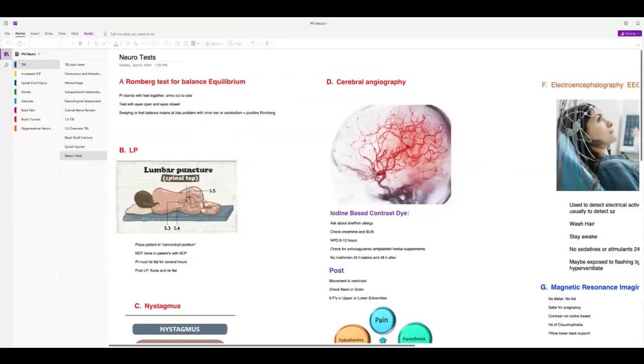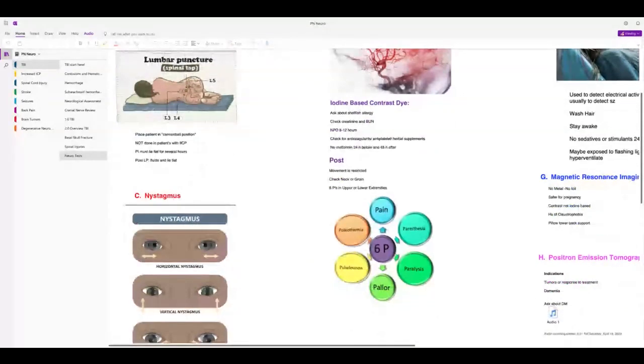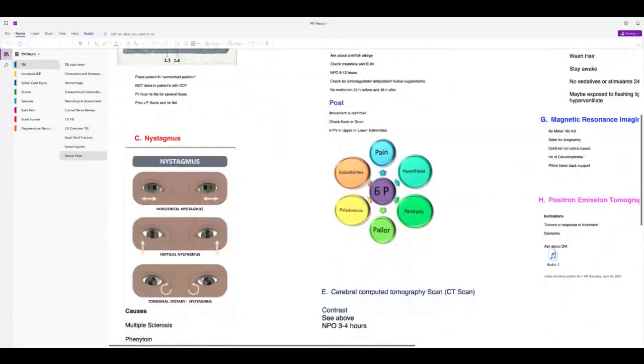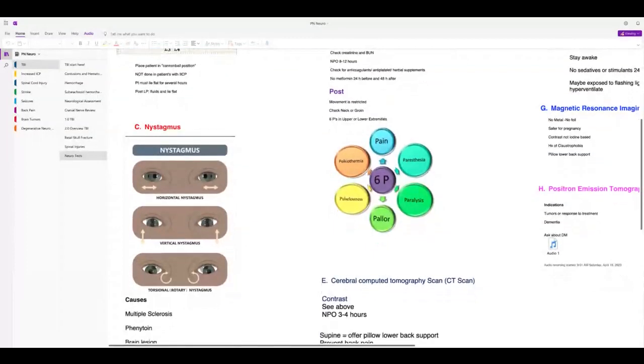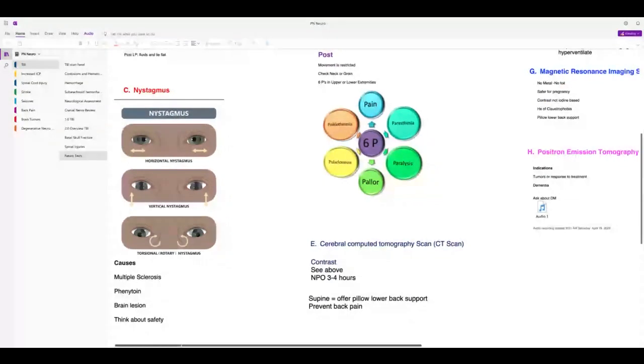For the lumbar puncture, the positioning is cannonball or knee-to-chest on their side. It's not done in patients with increased intracranial pressure. Post-LP, the patient must lie flat for several hours and increase fluids to replace what was lost and prevent a spinal headache. Nystagmus — involuntary movements of the eyeballs — occurs in multiple sclerosis and can occur in patients taking phenytoin. If you ask somebody to follow your finger and their eyes start shaking involuntarily, that's nystagmus. Consider safety because they probably can't see well, and it can be transient — coming and going very quickly.